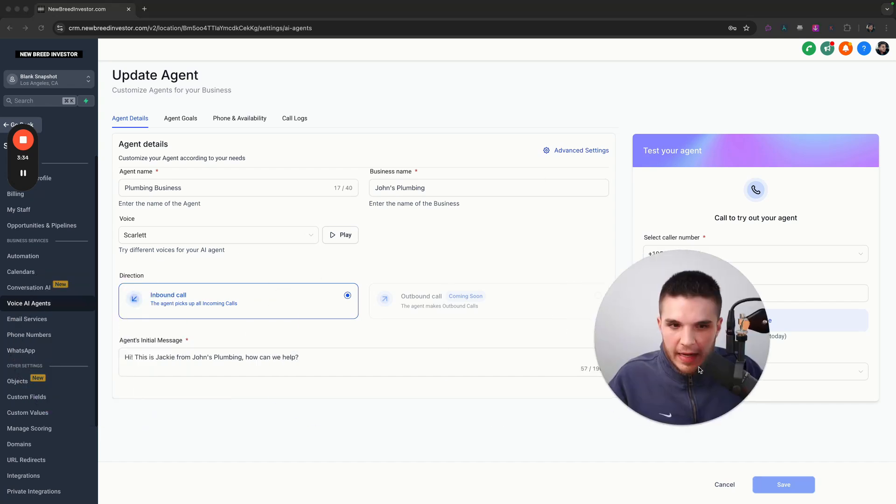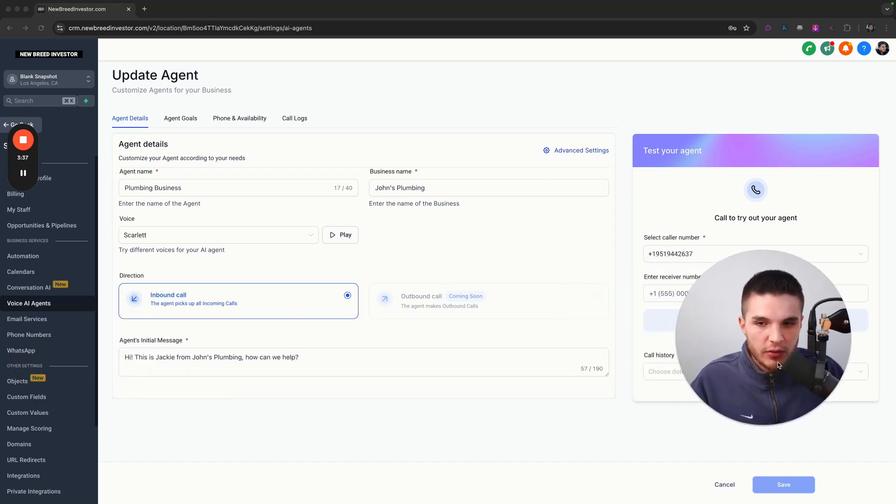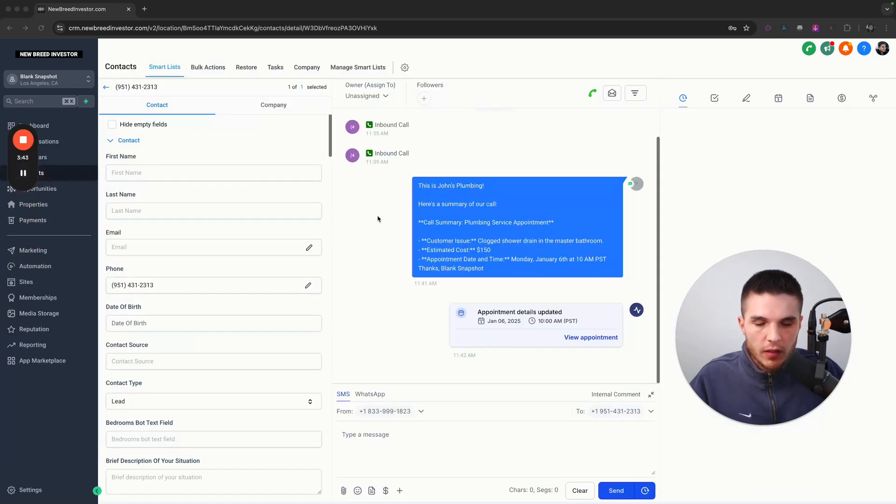Okay, so that was a live demo. Now let me get into showing you what happened on the back end with the automation, and then I'll show you how to build this all out. The first thing I built out is an automated text to the lead — that being me, calling in for a service. You can see this was texted to me. It summarizes the call, tells me what the issue was, what the estimated cost is, and the appointment date and time.